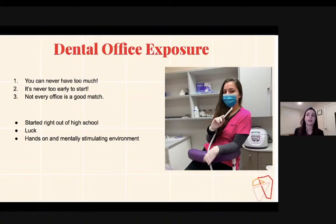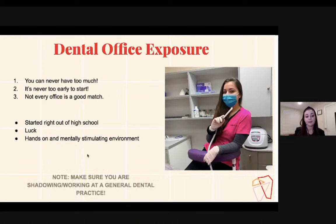Try to find an office where you feel very comfortable and can possibly get hands-on experience too. Some of my friends who did shadowing were allowed to suction and be chairside for certain procedures. If you can get a dentist who understands where you're coming from and allows you to help out, that's the best place you can be. And make sure you're shadowing or working at a general dental practice.